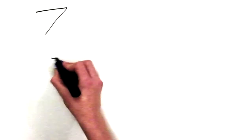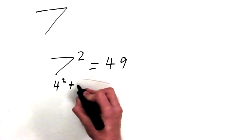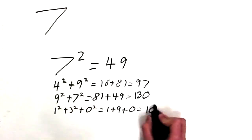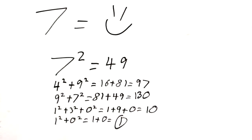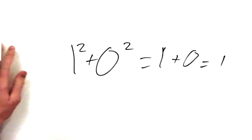Let's pick another number. How about the number 7? So we'll take 7, square it, equals 49. 4 squared plus... 1 squared plus 0 squared equals 1, plus 0 equals 1. So 7 equals 1. I hope you can read my beautiful handwriting.